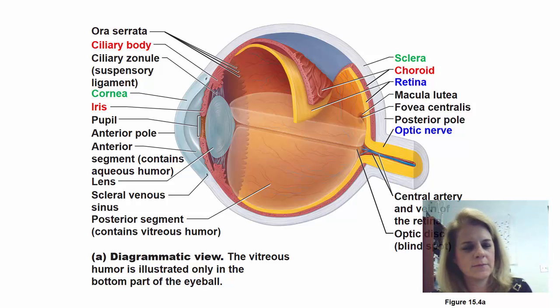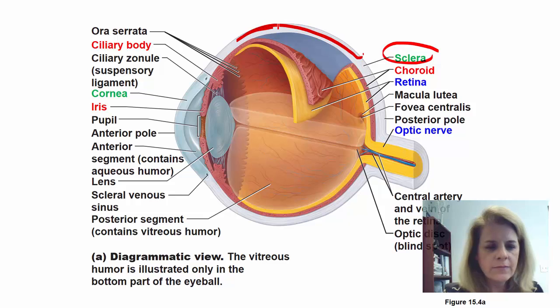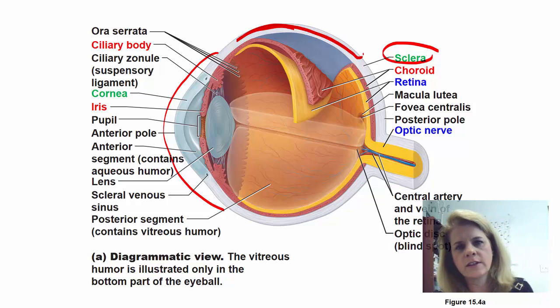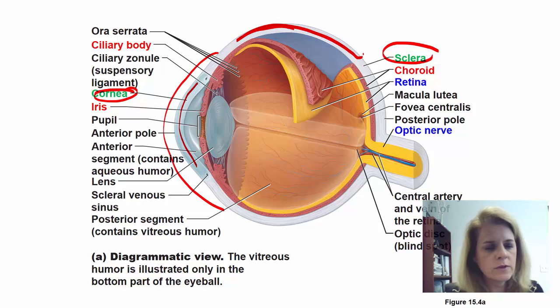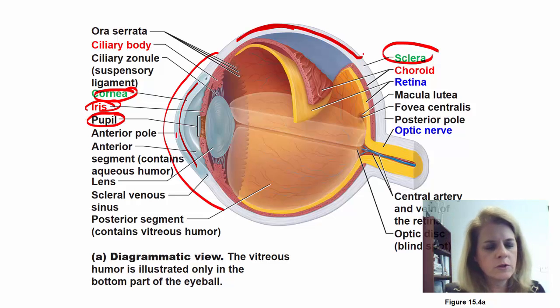Let's talk about some structures in the eye. The white part of the eye is called the sclera. Over the sclera, on the front part, is where the conjunctiva is. The front clear area is called the cornea. The colored part you see in someone's eye is the iris. The dark spot in the middle is an opening called the pupil. Between the cornea and the iris and the pupil, there is a fluid called the aqueous humor. The cornea, aqueous humor, and lens are what help focus the image, so when you're looking at something, those structures help to focus it.